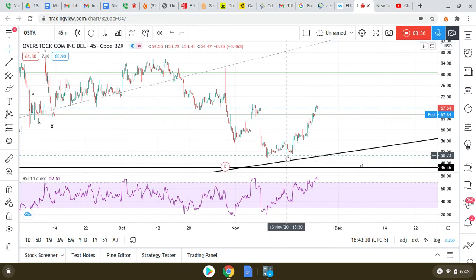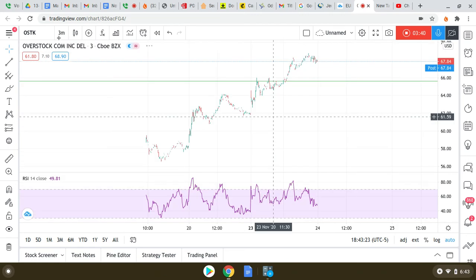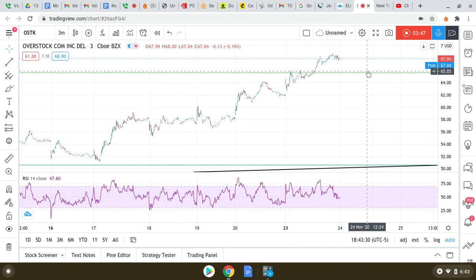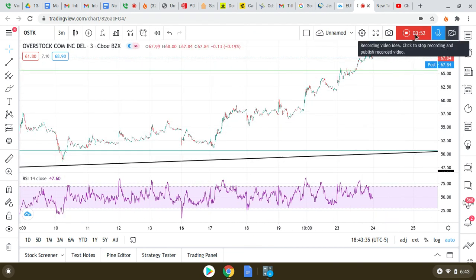To complete the real-time trade analysis: looking at a three-minute chart for when to get in, I think you're in a good position to get in anywhere above 66. It's currently at 67.84.